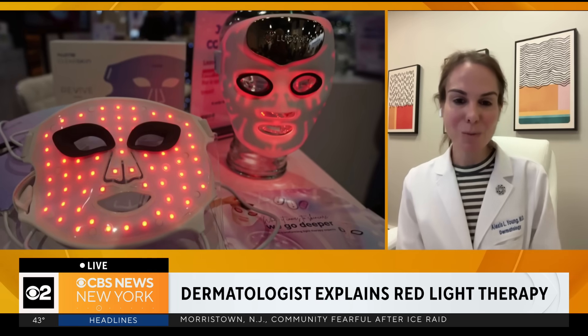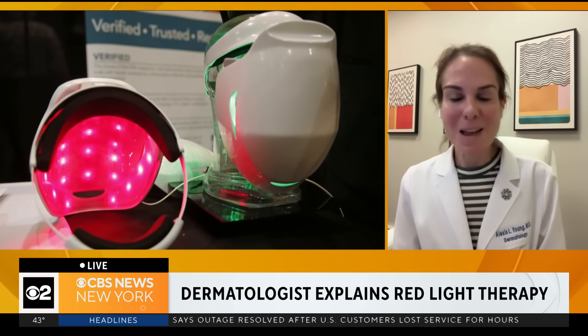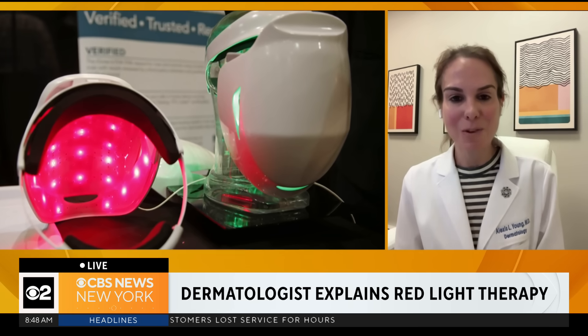I'm the first one to be skeptical of these at-home devices, but this technology is actually really exciting. The red light or near-infrared light is absorbed into the middle layer of the skin, where it basically stimulates cells to send signals to grow collagen, elastin, and anti-inflammatory molecules. The uses for red light are multiple — wound healing, skin rejuvenation, hair growth, anti-inflammatory properties, and pain relief. It's a really exciting time for this technology.